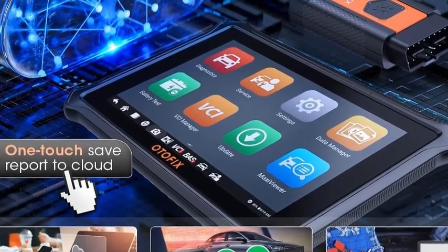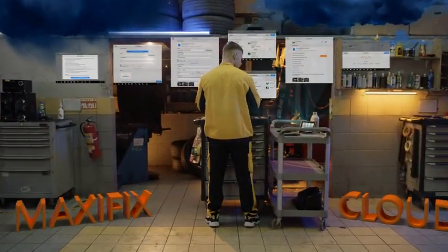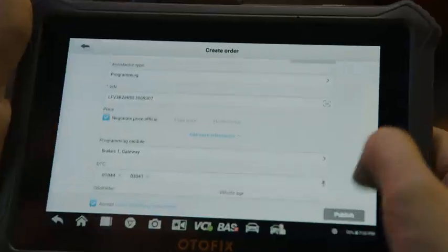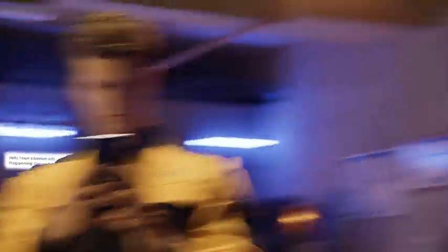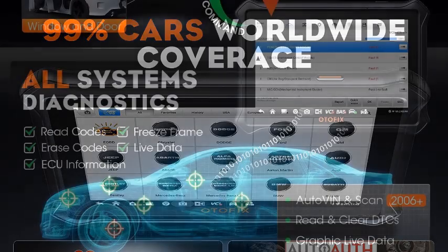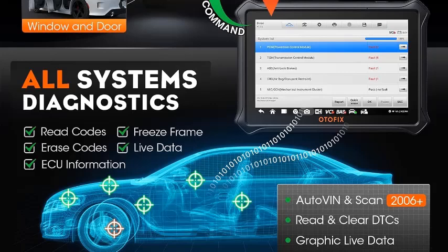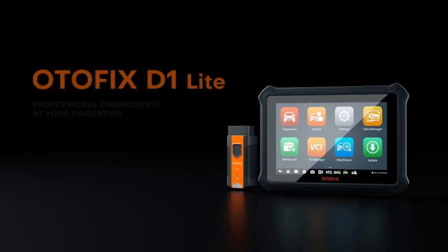Scanning covers transmission, ABS, SRS, and more. Its active test functionality enables you to conduct real-time tests on vehicle components, facilitating precise diagnosis and efficient repairs. Whether you're a professional mechanic or a DIY enthusiast, this OBD automotive scan tool is an indispensable companion for diagnosing and resolving vehicle issues. Invest in the OTOFI XD OneLite for a hassle-free diagnostic experience and ensure your vehicle operates at its optimal performance level.